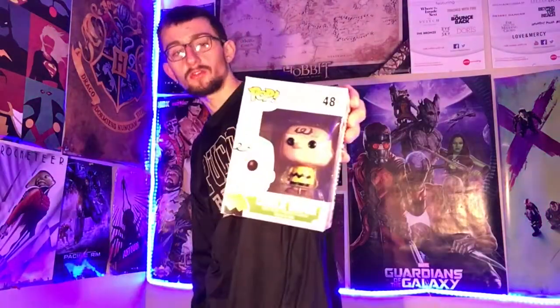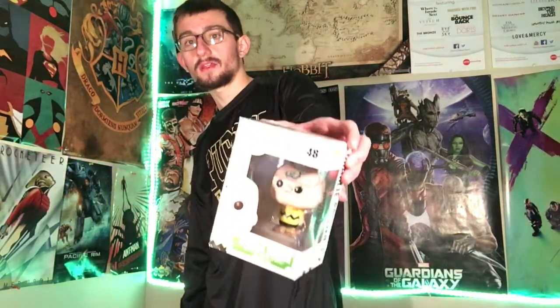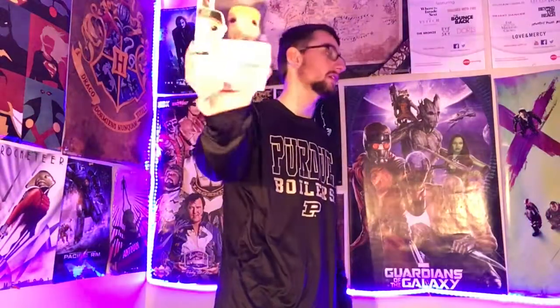Next up I kind of got a tandem — Linus Van Pelt from Charlie Brown, and then Charlie Brown himself. These look like the characters in a lot of ways and they're cool. Next up I got John Cena. I don't care what anybody says, I like this guy. For the most part I don't understand the hate. I can understand why they think his character's stale, but I love his gimmick.